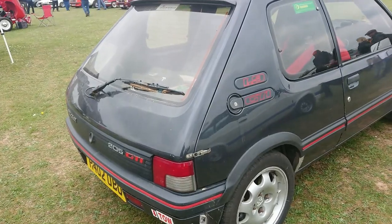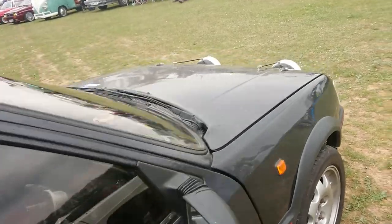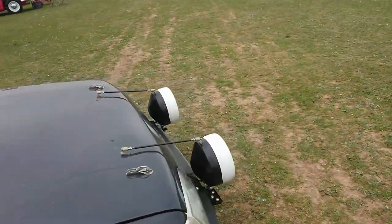1990 to 1991 Peugeot 205 1.9 GTI, with the wheel removed for some reason — I wonder what that is.